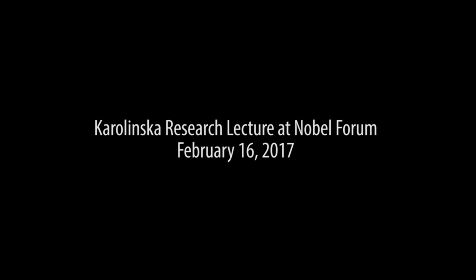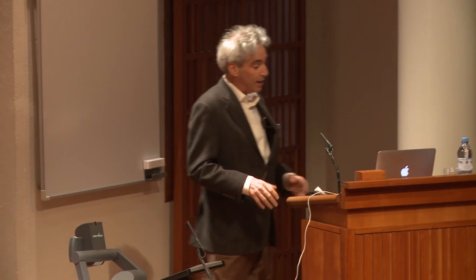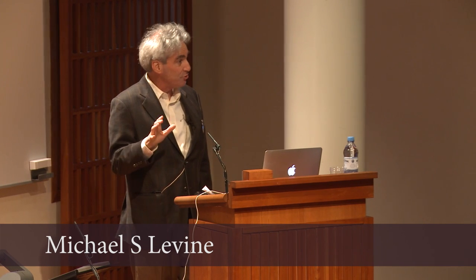Thank you very much. It's a great privilege and an honor to be invited here to beautiful Stockholm. Thank you, Yussi, for the invitation. And as Yussi said, I'm going to talk about transcriptional enhancers.